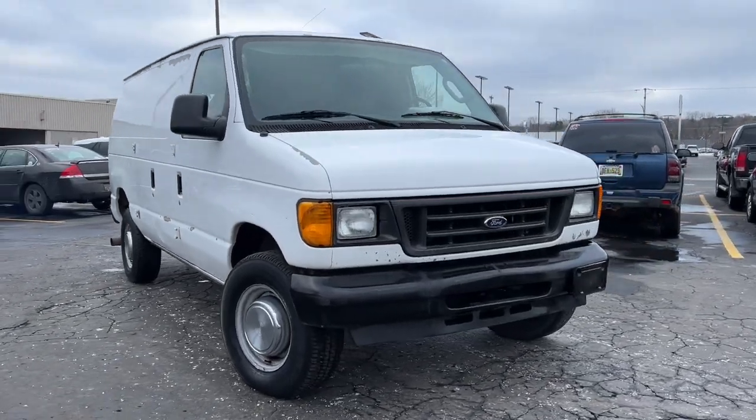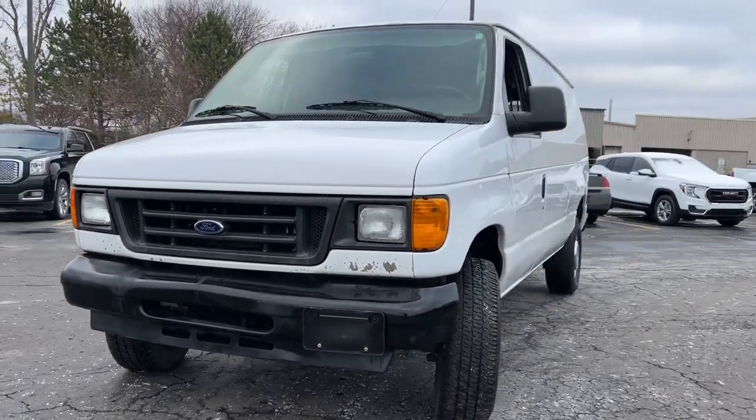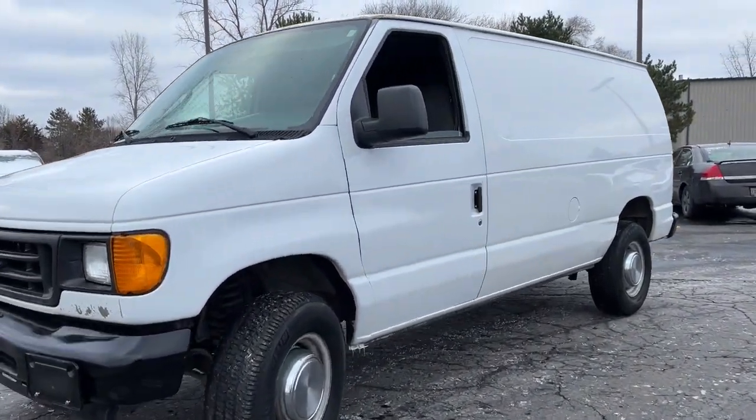You'll have love at first sight with the 2006 Ford E350. This vehicle is an outstanding buy with fewer than 80,000 miles on the odometer.